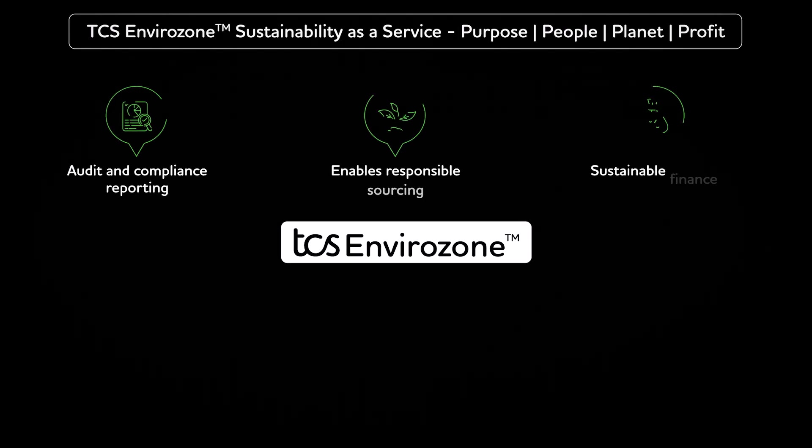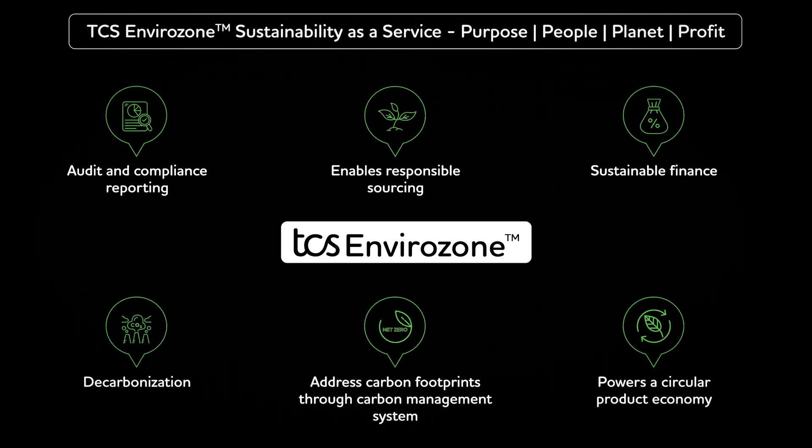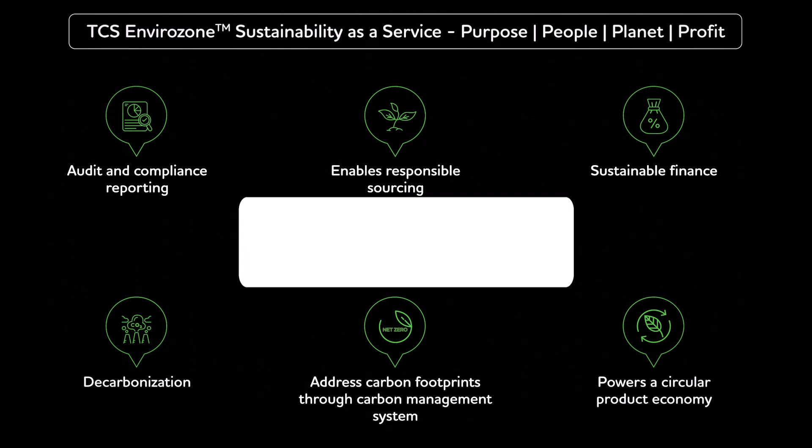Let's explore the six themes in 12 broad functionalities that empower this solution, addressing the business imperatives of Chief Sustainability Officers, CXOs, to execute their corporate social responsibilities.